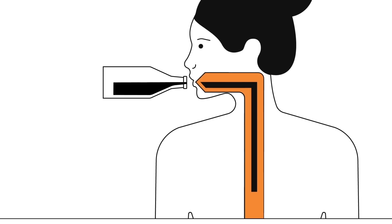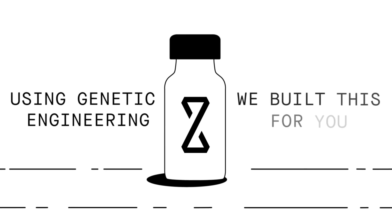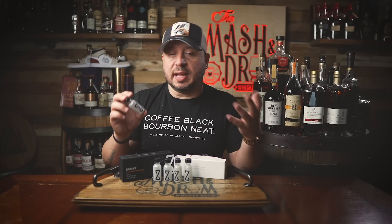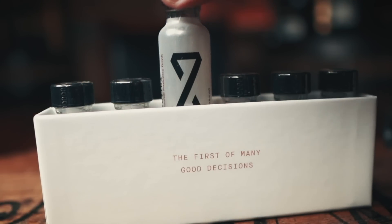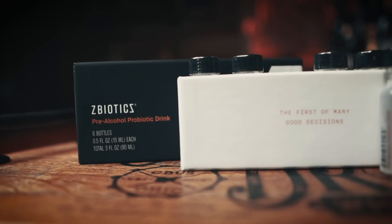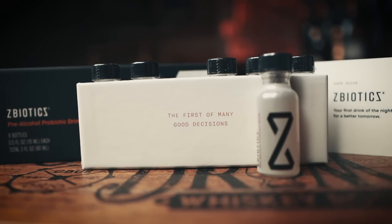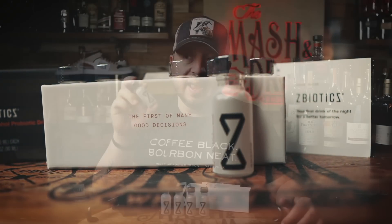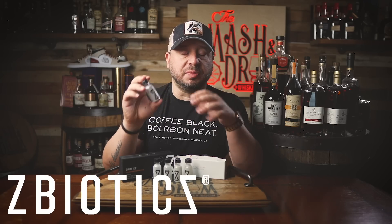ZBiotics was developed by very smart scientists who knew the real problem is not dehydration when you drink — it's actually a byproduct of alcohol that is most responsible for rough mornings after drinking. ZBiotics produces an enzyme like one your liver uses to break down this byproduct. Anytime I know I'm going to have a few drinks, go to a barbecue or blend, or it's the night of one of my live streams, I take ZBiotics and the next day I wake up, go to work, get back to the gym, and bounce back faster than ever. Just drink one about an hour before you start drinking, still drink water to stay hydrated, and get a good night's sleep — but ZBiotics will make it a lot easier to get out of bed the next day. It has no random plant extracts, no off-the-shelf ingredients, no sugar added — it's real science that works.